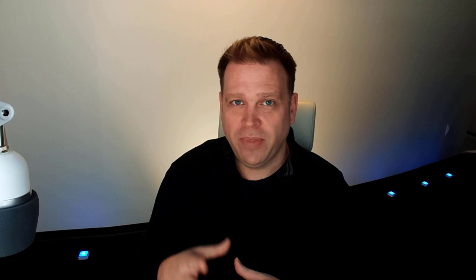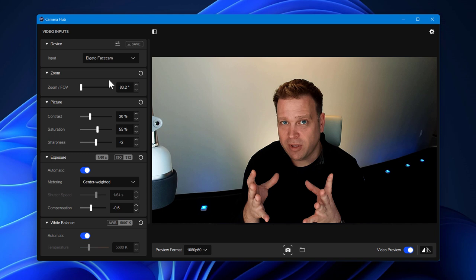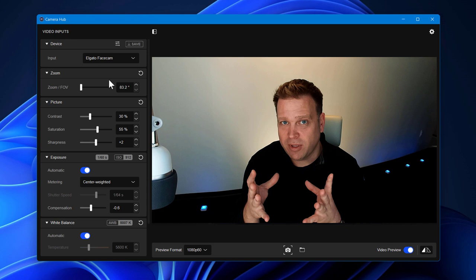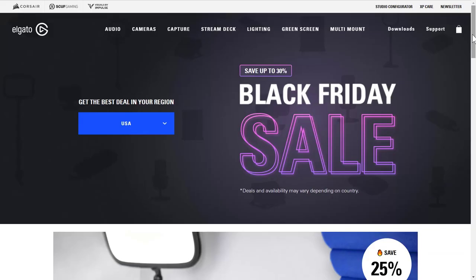In terms of where I'd spend the money, I would buy the Elgato Face Cam. Its software alone has some of the best adjustability — it can't quite reach the level of a mirrorless camera with a replaceable lens, but it gets pretty close. It's what I'm using right now for this video. Right now for Black Friday sales, it's normally $200 but it's 25% off on Elgato's website, so you can have it for $150.